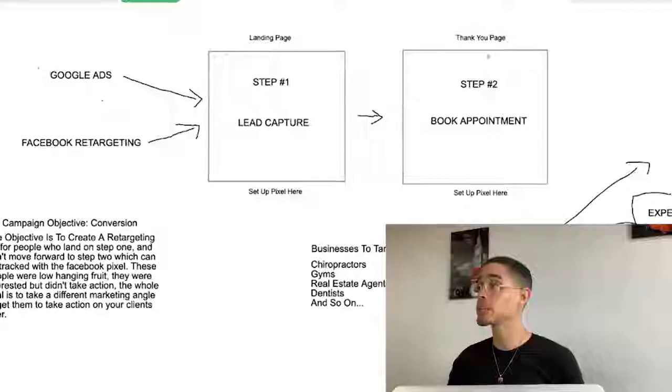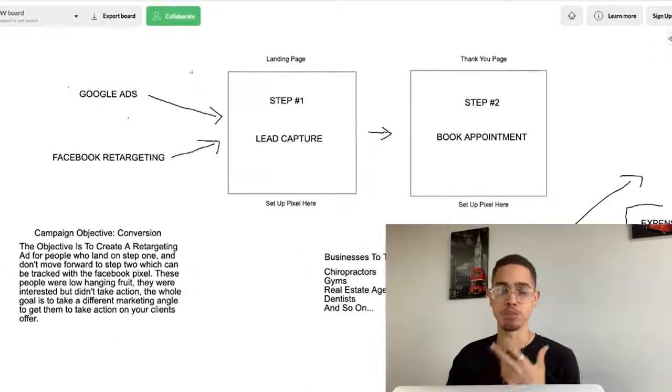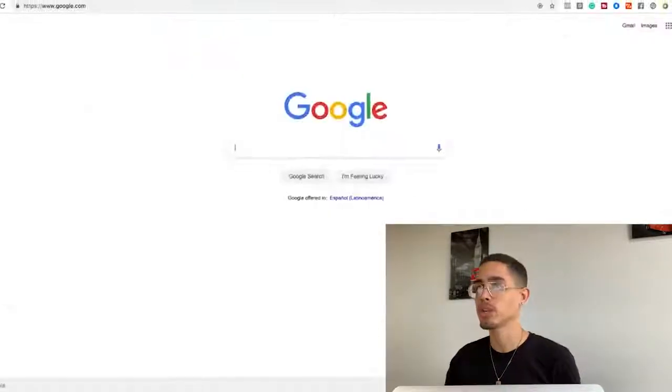Where do we find these people and how do we actually do it? Stick to the very end of this video. We're going to leverage the Facebook Pixel to find them. You can do this for any niche, any location — there is an unlimited amount of people you can reach out to. With just one, two, or three clients you're making a couple thousand dollars per month.